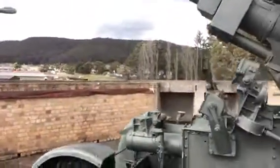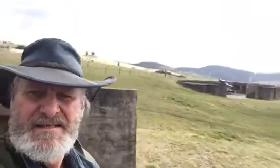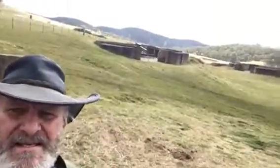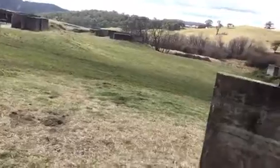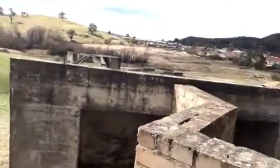I'm six foot six and this thing towers over me, so you can imagine how large they actually are. And you'll see in the background over here — you can just see another one in its place, and there's another one over behind us here.